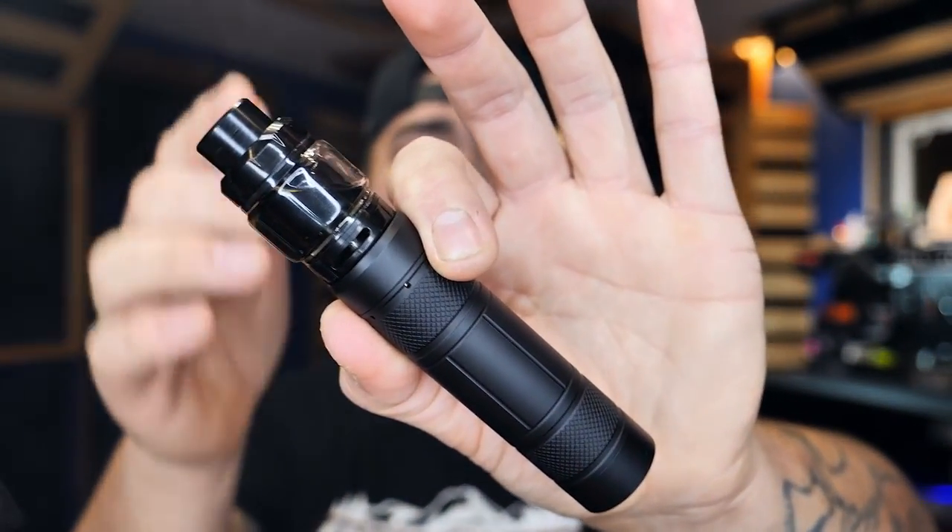Today we have got the Stacked RTA by my boy Tony B, and it's a collaboration between Keys — or K's, however you say it — Keys and Tony B made and melded together, and it's beautiful.